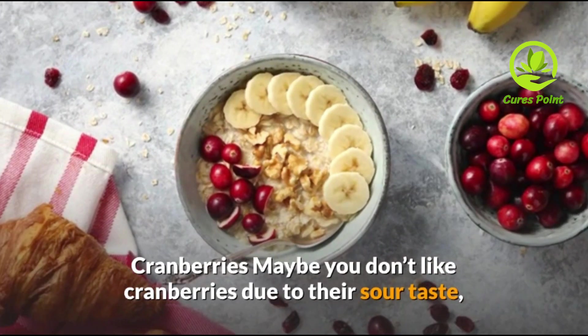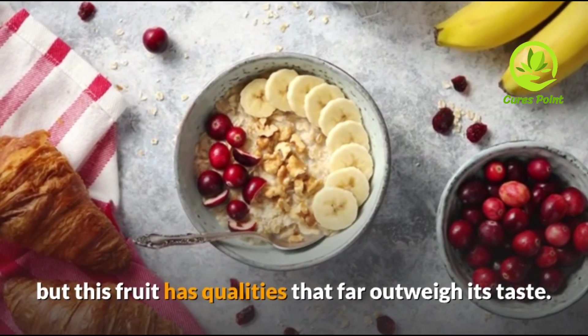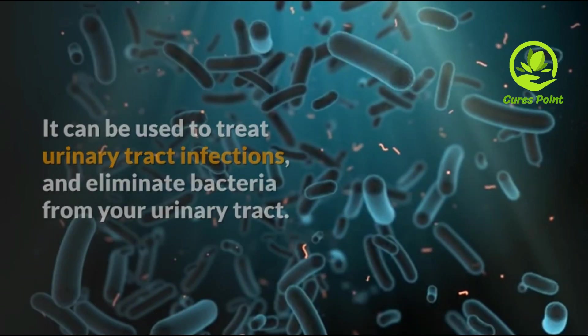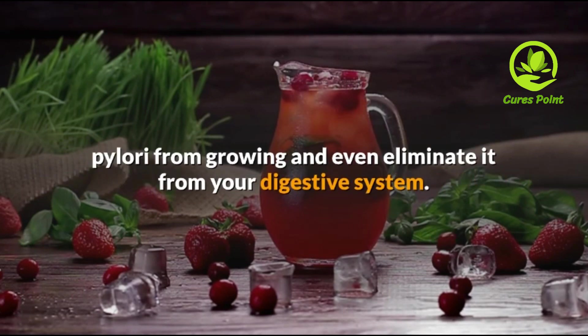Cranberries. Maybe you don't like cranberries due to their sour taste, but this fruit has qualities that far outweigh its taste. It can be used to treat urinary tract infections and eliminate bacteria from your urinary tract. A study has shown that cranberry juice can keep H. pylori from growing and eliminate it from our digestive system.